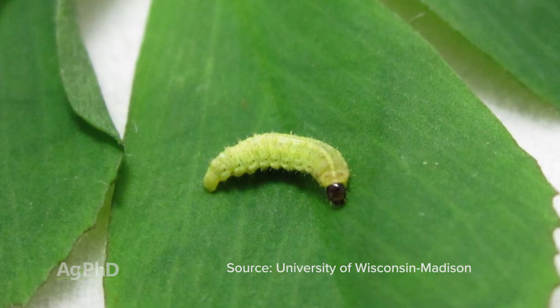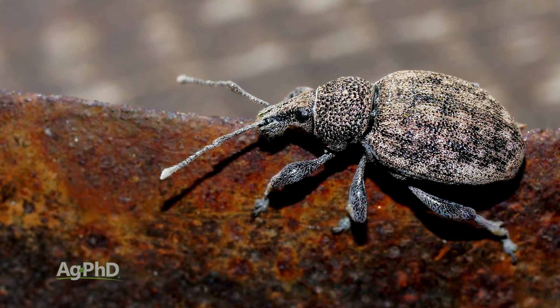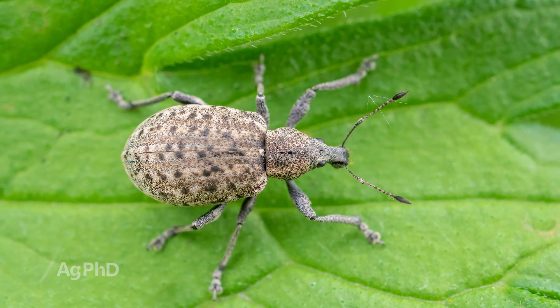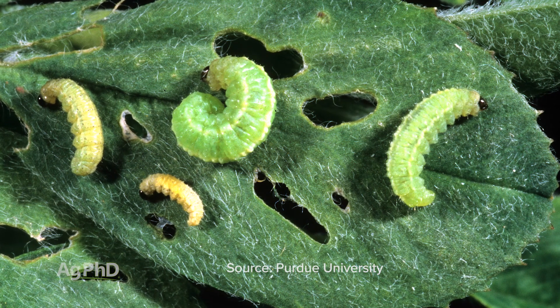With alfalfa weevil larvae, I get a lot of questions and calls, and people right away say, hey I've got alfalfa weevil. And I say, wait a second — do you have the weevil, that's the adult stage, or do you have the larvae, that's the worm stage, the young stage? The worms are much easier to control. When you've got the actual weevil out there, they have a hard coat and it's really difficult to get them stopped. You're absolutely going to need the full rate of any insecticide, and even then it might not be perfect control. But those worms — they're easy to stop. The key thing is you've got to scout and then you've got to spray timely.